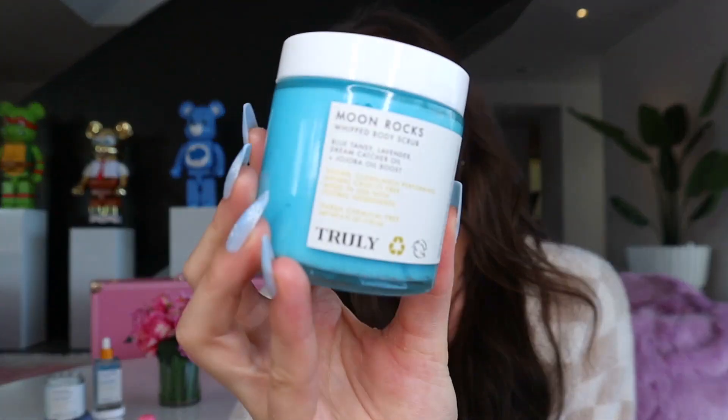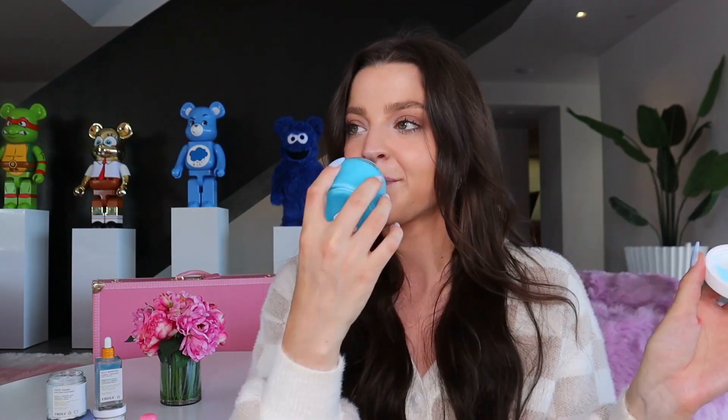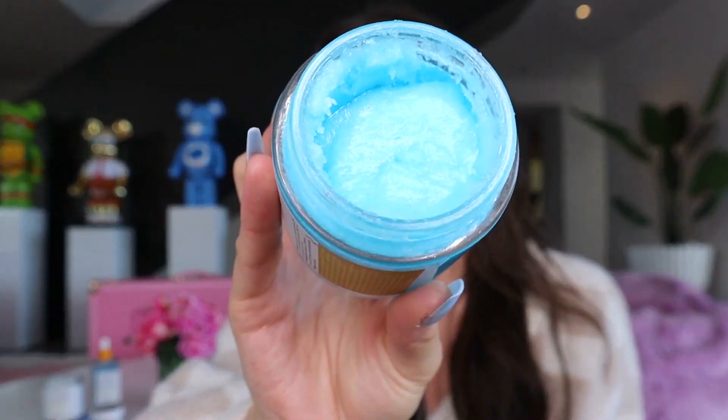The essential first step in my skincare routine, especially in the winter, is to exfoliate. I love to use the Moon Rocks whipped body scrub — one of my favorite exfoliators. I'm obsessed with the way it smells; it's this really nice blue color with kind of a lavender scent, so it's super soothing. It has blue tansy, lavender, and a jojoba oil boost.